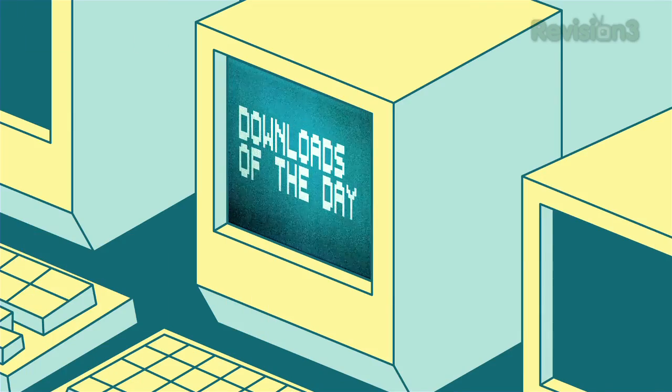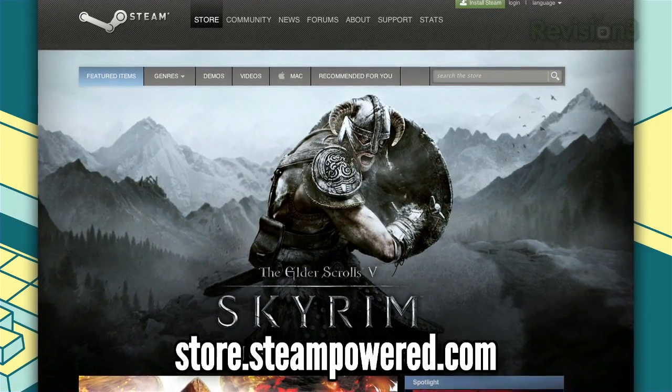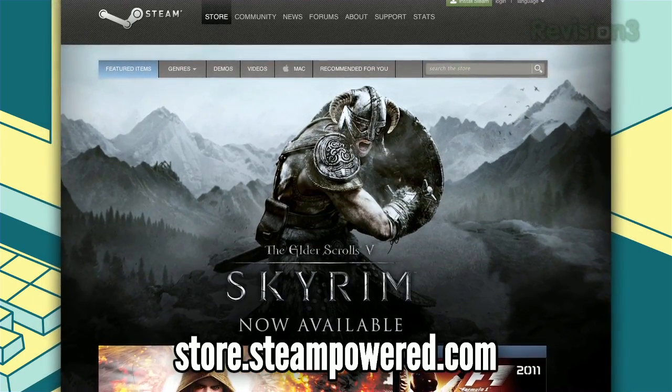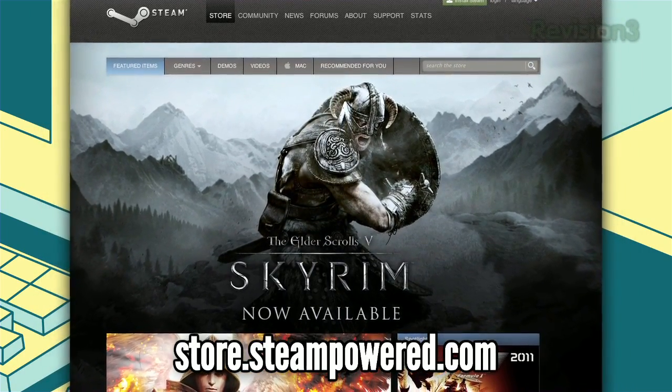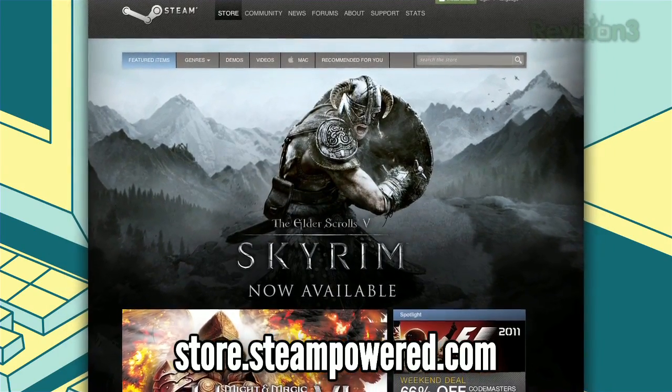It's time for the downloads of the day. First up, we've got Steam. I mentioned this earlier as a great way to find cheap or free games, but it's actually an excellent way to download and play games as well. It'll let you re-download any purchased games should you delete them, save your games online in certain cases, and even let you connect with other players.